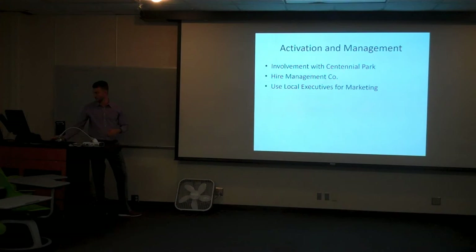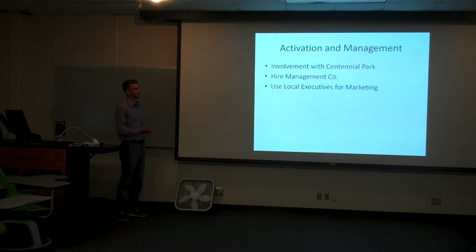As far as activation and management, we need to be consistently involved with Centennial Park and have a higher management company that keeps that at the forefront of their goals. Using the local executives that come to visit for marketing — to spread the word to their networks and bring them in — will ensure they're staying at our hotel and spreading the word from there. We'll now open up for questions.